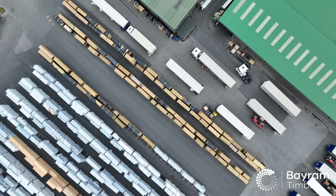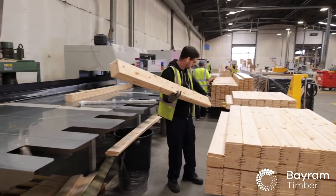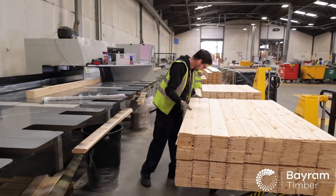As a softwood timber importer and processor, we are unique in our offering of high quality wood products, coupled with our further manufacturing capabilities.